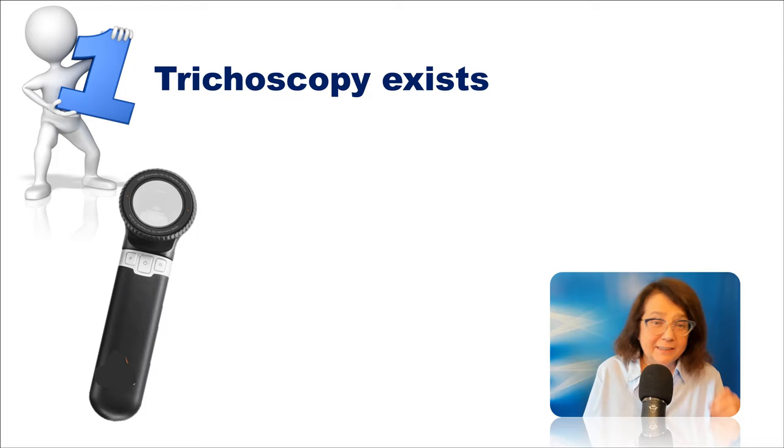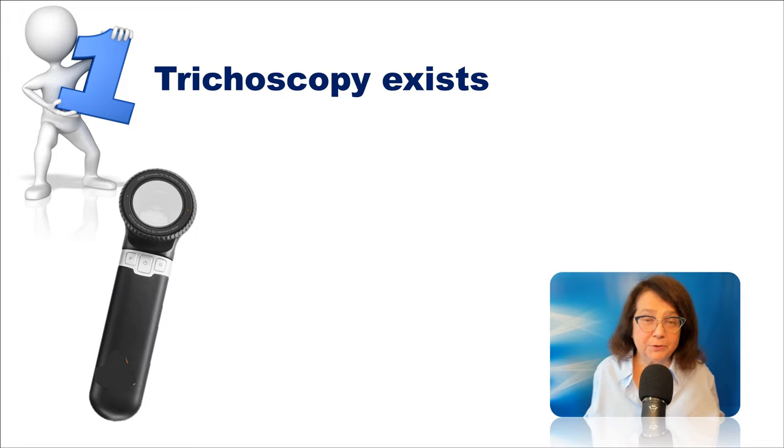First and most importantly, I believe it is an achievement that trichoscopy exists. For many of us — for dermatologists who are taking care of patients with hair loss — a dermoscope is a device which is so important in everyday life, just as a smartphone or a laptop.